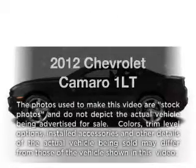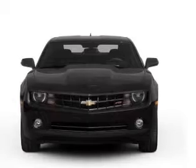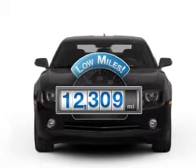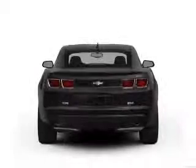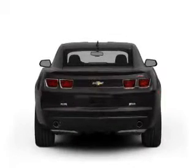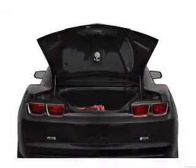Imagine yourself in this 2012 Chevrolet Camaro. This is the set of wheels you've been looking for. Get more for your money with this vehicle that features low mileage and dependability. With a reliable six-cylinder engine, the powertrain includes rear-wheel drive that responds smoothly to its automatic transmission.